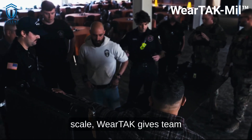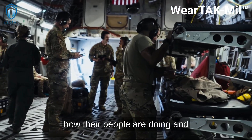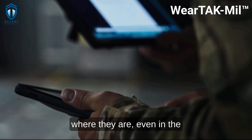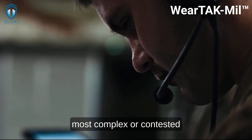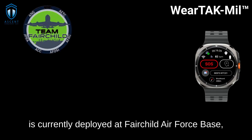Designed for simplicity and scale, WearTAC gives team leads a live, actionable view of how other people are doing and where they are, even in the most complex or contested battle space. WearTAC Mill is currently deployed at Fairchild Air Force Base,